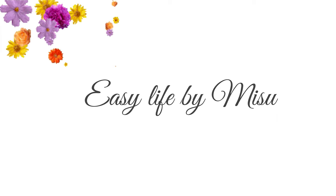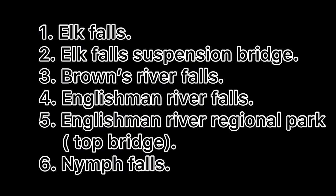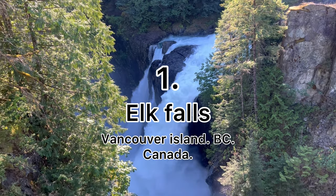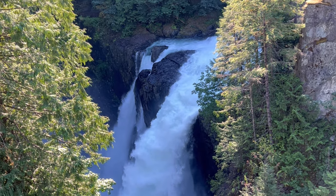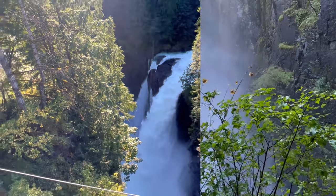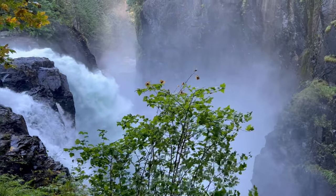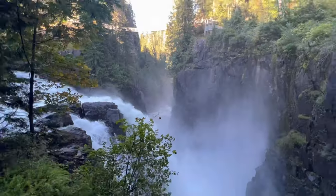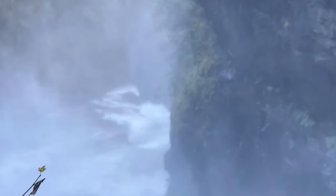Hello viewers, welcome to my channel. In this video I will show you six beautiful attractions in Vancouver Island. Now we're in Elk Falls. In Elk Falls you can enjoy different views from different points. Let's go.